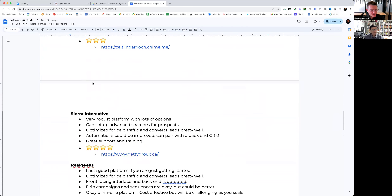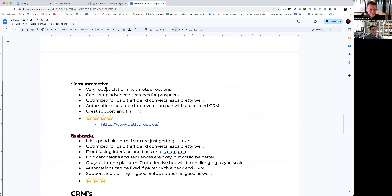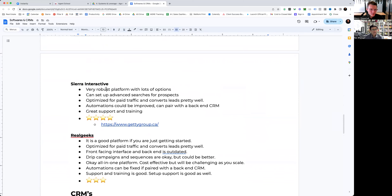Next is Sierra Interactive. Truthfully we didn't start using Sierra until probably the last six months or so, but they have been great. It's a very robust platform with lots of different options. What's really cool is that as a real estate agent you can set up advanced searches for prospects — instead of using the MLS you can do it on their backend. You can actually see what listings a prospect has looked at, and when they do, you can reach out and say, 'Hey, do you want to take a look at this one? What were your thoughts?' The search capabilities are really robust — pretty much similar to the MLS.